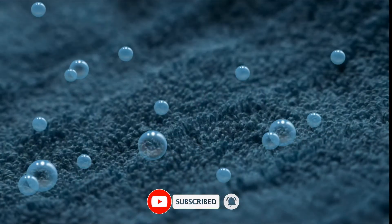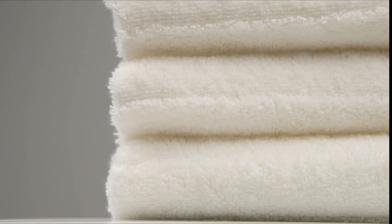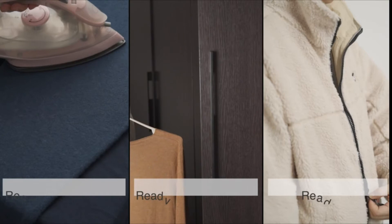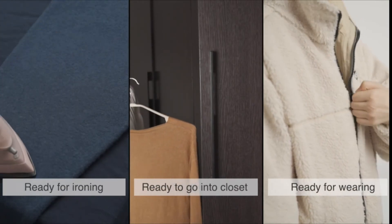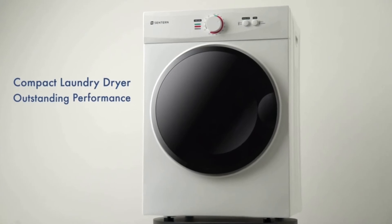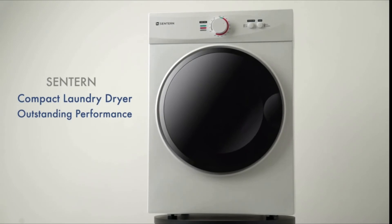Drying sensor mode allows the machine to sense if your load of laundry has dried early, auto-enabling the cool-down setting to prevent clothing damage and save energy. Enjoy the freedom to dry your clothes at any time without fear of disruption with the whisper-silent drying feature. For detailed information and up-to-date pricing, be sure to check the links in the video description.